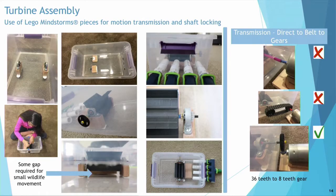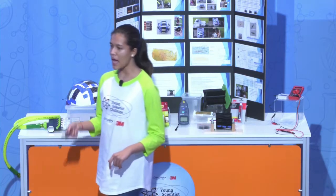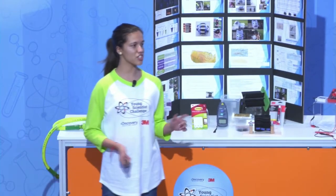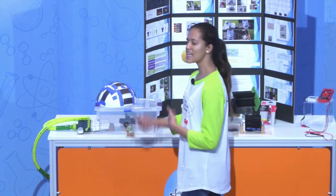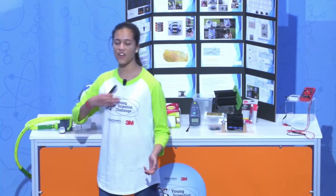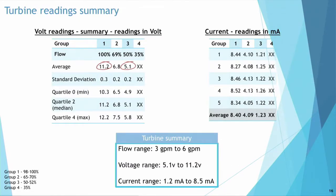My turbine assembly consisted of ball bearings and gears to keep my device in place. I had a small gap at the bottom for wildlife movement. I used Lego pieces for transmission. The direct transmission and belt transmission did not work, but the gear ratio of 1 to 4.5 did, as it increased my energy output. My electricity generation was very consistent with a low standard deviation, ranging from 5.1 volts to 11.2 volts. My current ranged from 1.23 milliamps to 8.4 milliamps.